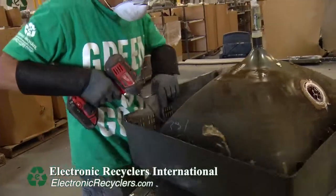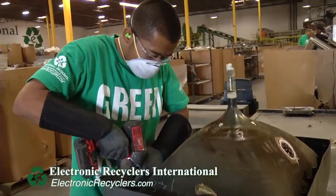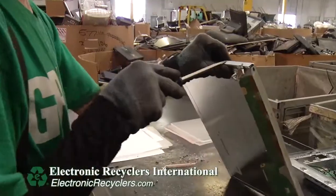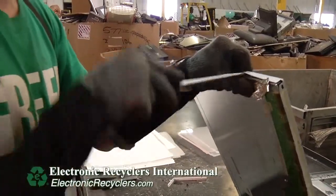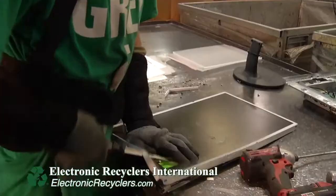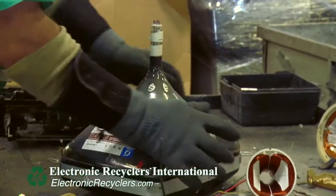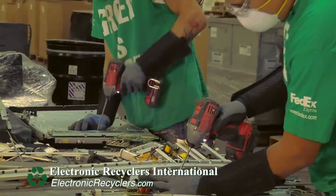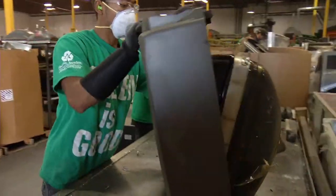Now we've entered into our CRT demanufacturing area. The goal of this area is to remove all the commodities from your old CRT televisions. The reason we have to do hand dismantling here is the lead contained in this type of CRT glass. You do not want to shred this type of material because it will contaminate your other commodities.